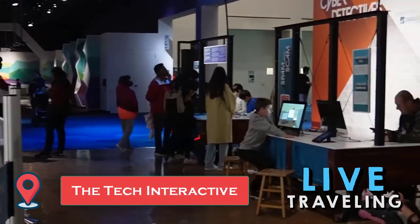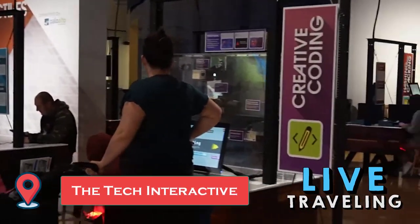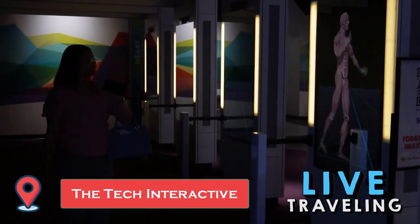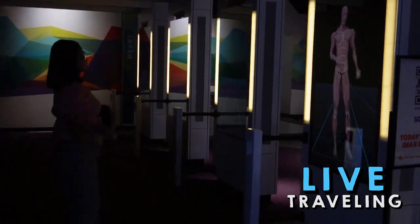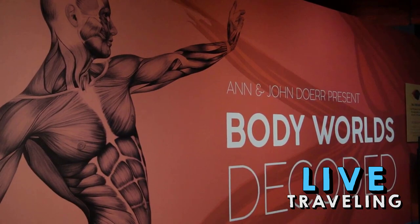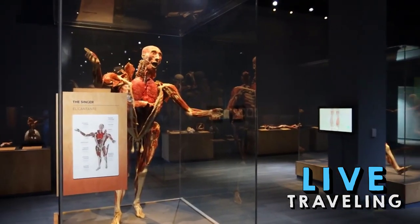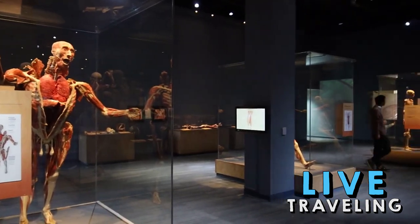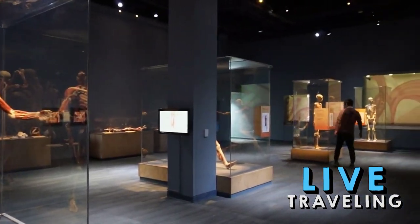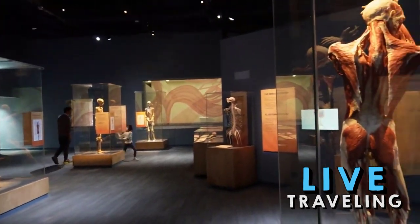The Tech Interactive is right at home in San Jose, the capital of Silicon Valley. This blue-domed facility in downtown brings in school children by the busload — literally. The place thrives off the curiosity of young people and offers plenty of hands-on learning opportunities that educate museum-goers about scientific concepts such as space exploration, biotechnology, clean energy, genetics, and the science of sound.